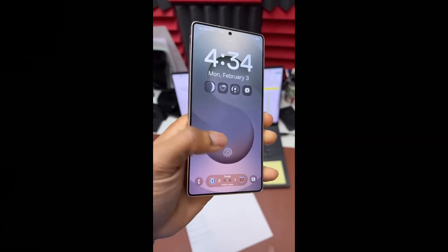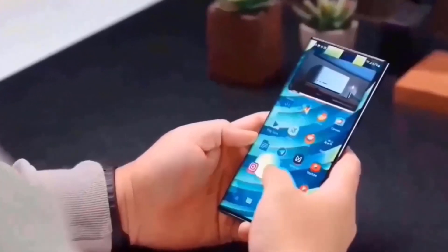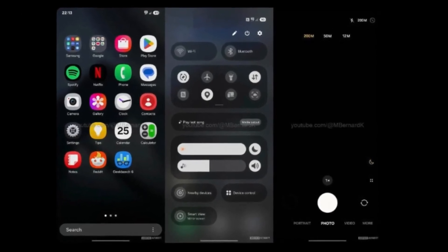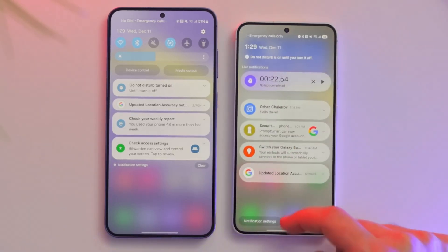Sally recently discussed the development of One UI 7.0, highlighting how Samsung closely analyzed market trends and user feedback. The goal was to introduce features that people truly need. Samsung also collaborated with local developers in different regions to ensure the UI caters to diverse user preferences.